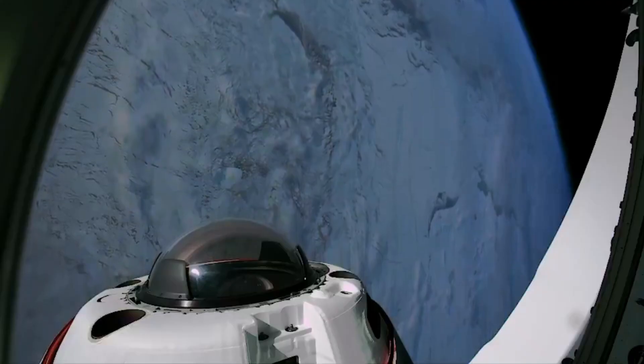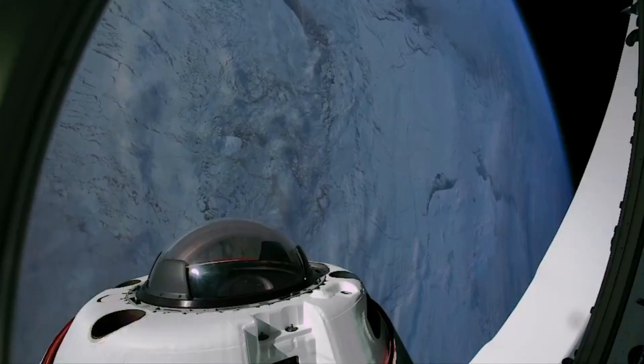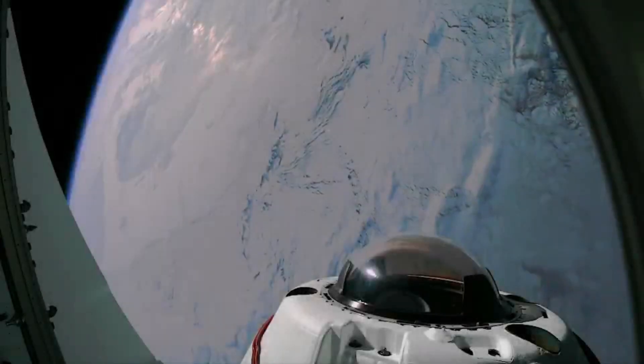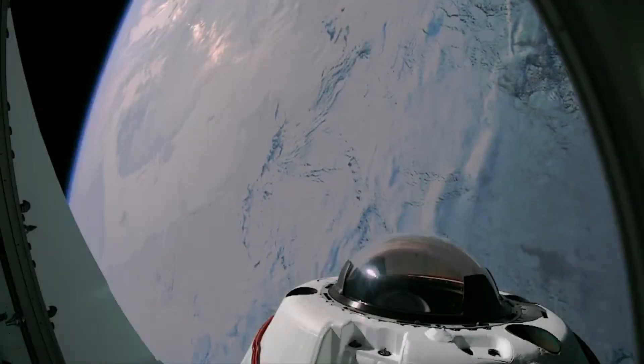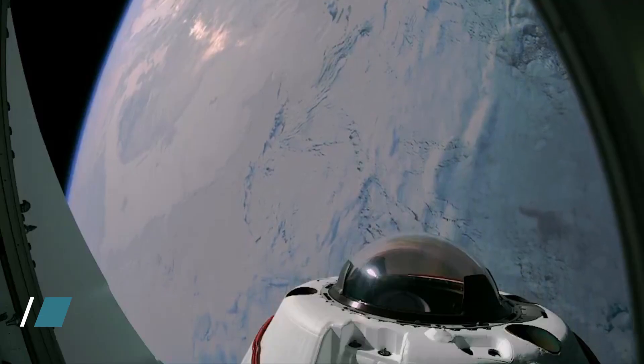Falcon 9 is a reusable two-stage rocket designed and manufactured by SpaceX for the reliable and safe transport of people and payloads into Earth orbit and beyond. Falcon 9 is the world's first orbital-class reusable rocket. Reusability allows SpaceX to re-fly the most expensive part of the rocket.